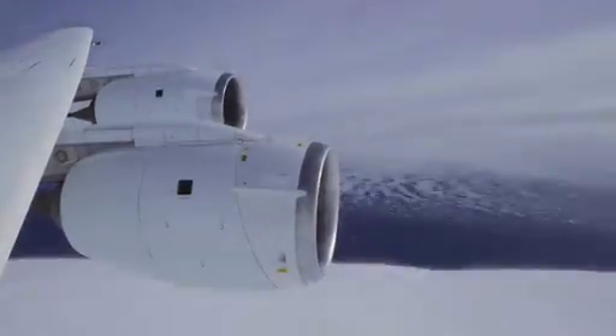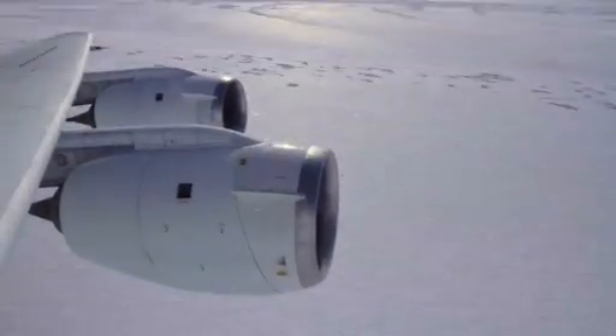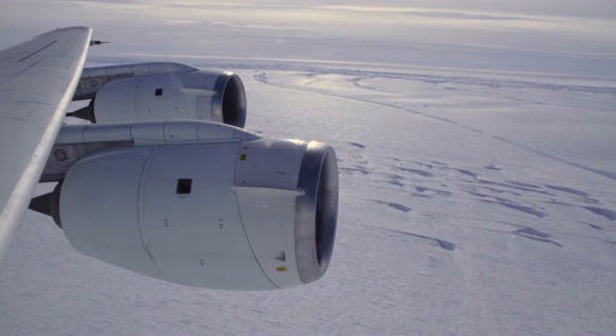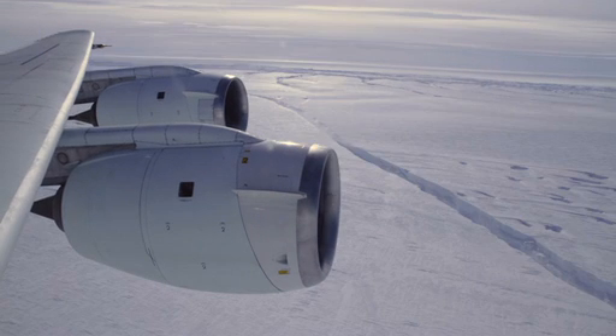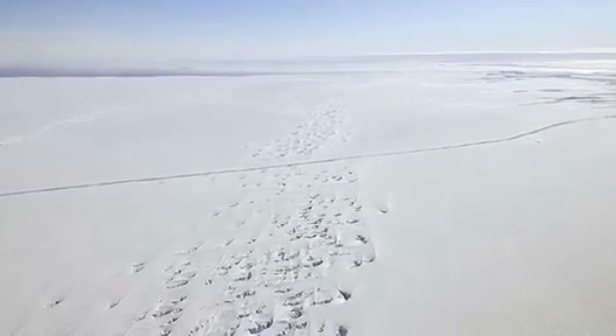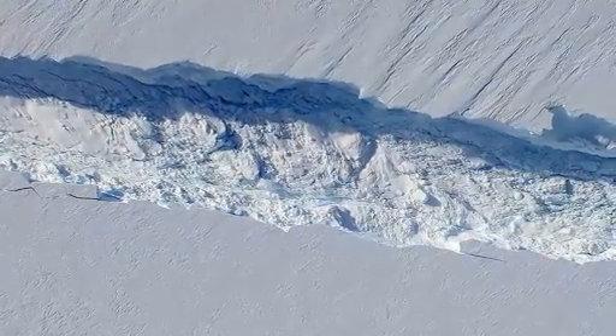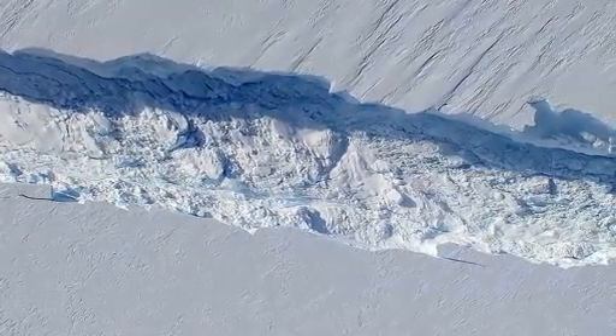Two weeks ago we had another mission over Pine Island Glacier and when looking out of the window of the aircraft we noticed a fairly large crack in the ice shelf. I talked back to colleagues in the US who downloaded satellite images, and they reported that this crack formed sometime between the end of September or early October. These things happen on a semi-regular basis in both the Arctic and the Antarctic, but it's still a fairly large event, so we want to make sure we capture as much of that process as we could.